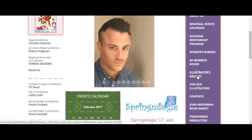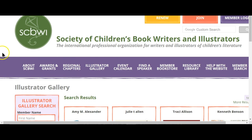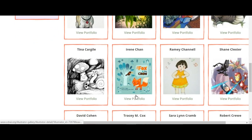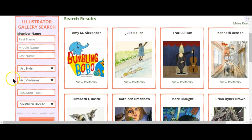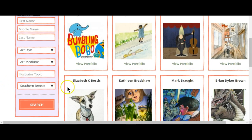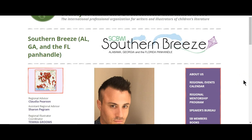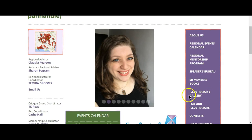One thing that Southern Breeze has been able to do is take all the guesswork out. Once people click on the link, we automatically bring up our Southern Breeze illustrators. We've taken out the extra step of having to go down and choose Southern Breeze. That's something we hope will help make it easier to find and recognize all our illustrators in our area, who we appreciate so very much — and that is how you find and locate the illustrators gallery link.